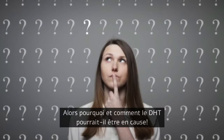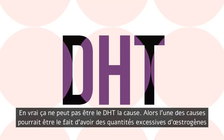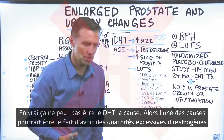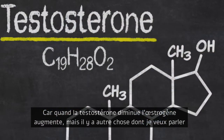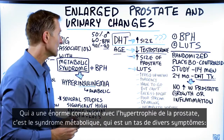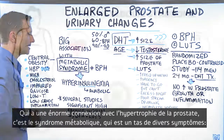So why is this, and how could it possibly be DHT? It actually can't be DHT as the cause. One of the causes could be excessive amounts of estrogen, because as you decrease testosterone, estrogen will go up. But there's something else I want to talk about that has a huge association, and that is the metabolic syndrome.